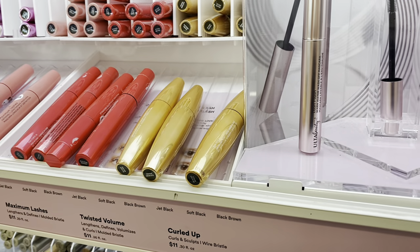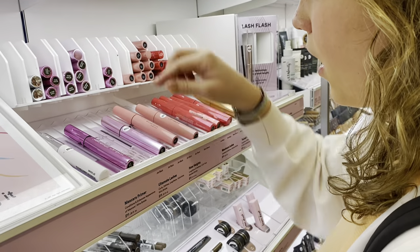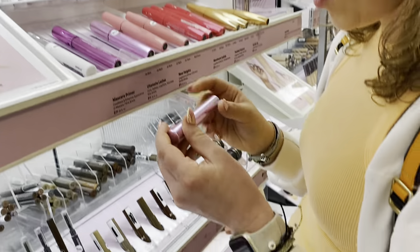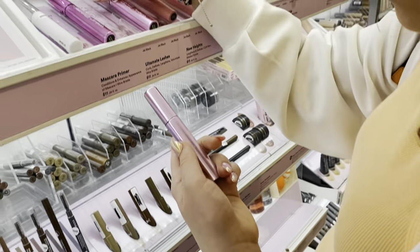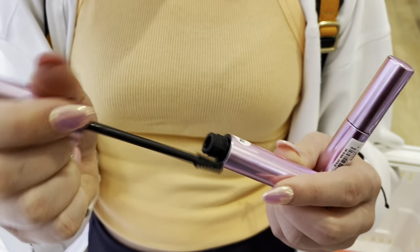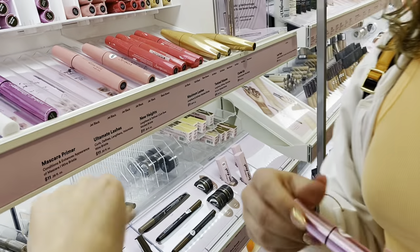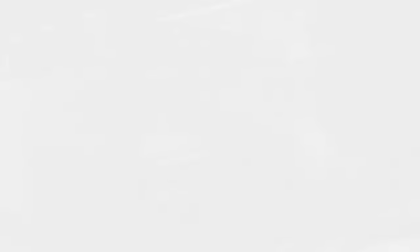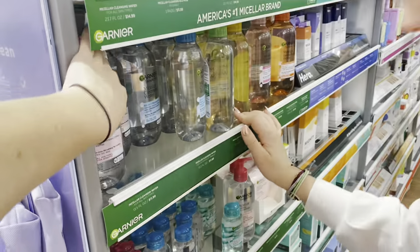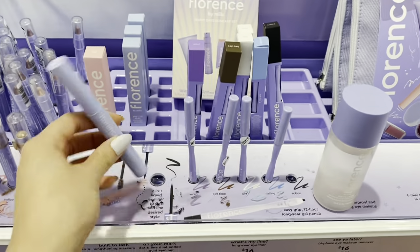These are Ulta mascaras from the Ulta Beauty brand — this is a whole wall of just Ulta brand. I can always tell if I'm going to like a mascara based off the wand. I want this one — oh my gosh, the wand would be so perfect for little lashes. They're all $11. I love the lilac packaging, it's just so beautiful.